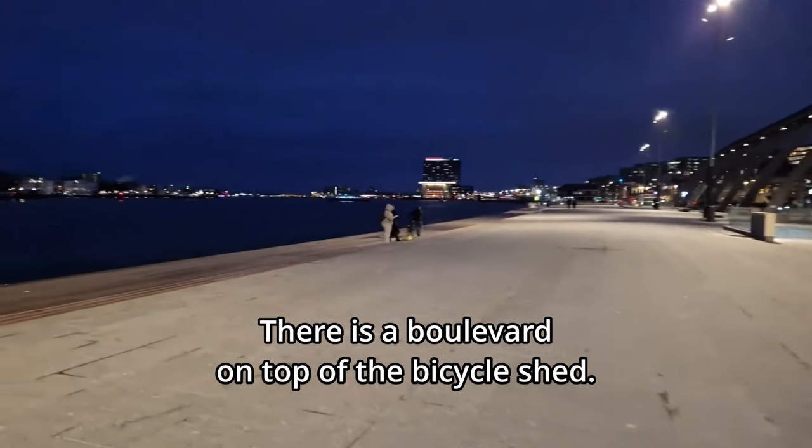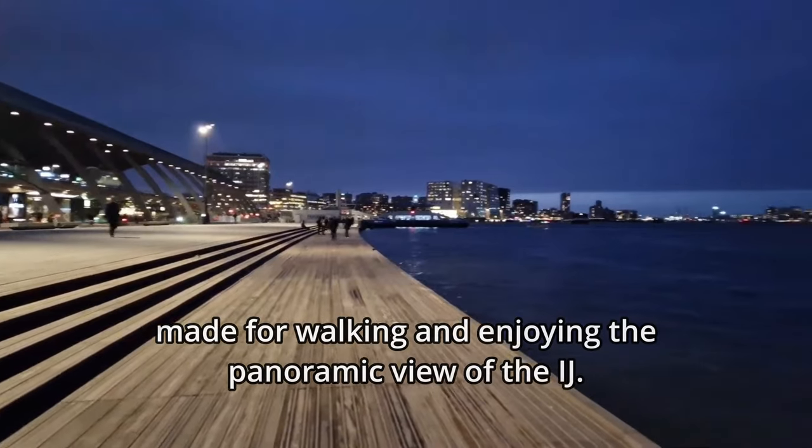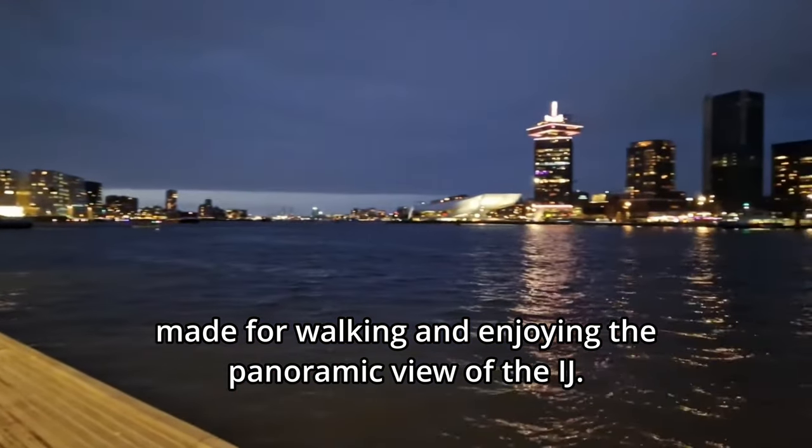There is a boulevard on top of the bicycle shed — a beautiful area of 6,000 square meters made for walking and enjoying the panoramic view over the Eye.